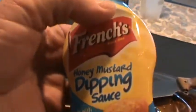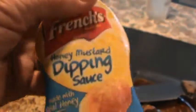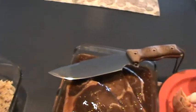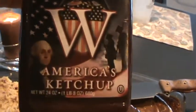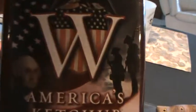What I'm not going to use on here is French's. I don't have French's mushroom, I've just got some dipping sauce. I saw a video earlier about some French's. And the only ketchup we use in this house is W ketchup, America's ketchup. No matter how many times we bomb them, that's what we use.